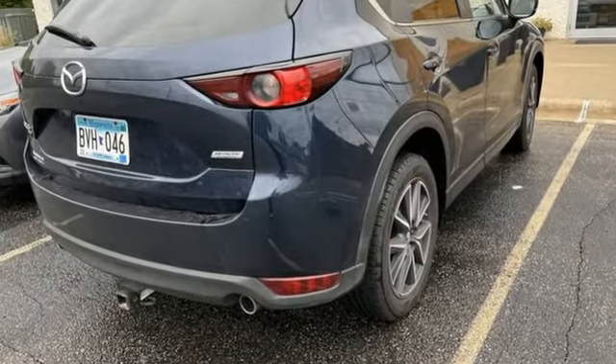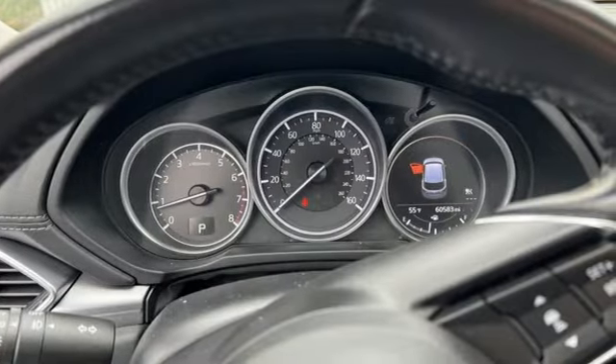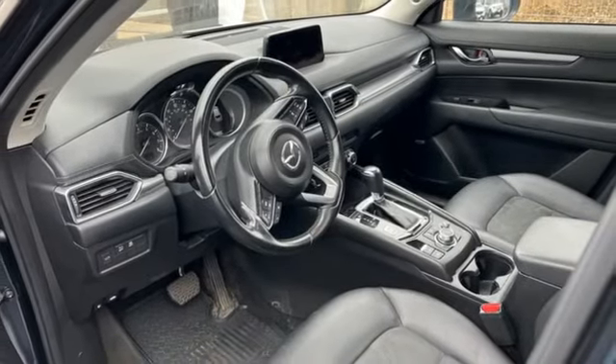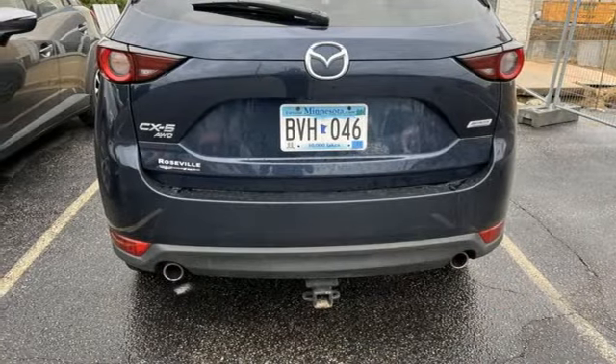Skyactiv G-Engine, Dual Zone Climate Control, Bluetooth Wireless Audio Streaming, Mazda Connect, Front Heated Bucket Seats, Mazda Radar Cruise Control, External Memory Control, Aluminum Wheels, Wireless Phone Connectivity, and Automatic Transmission.